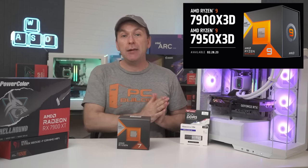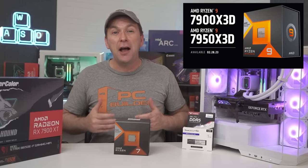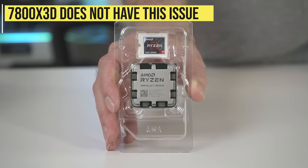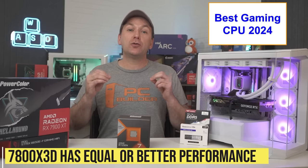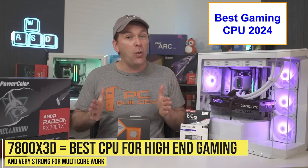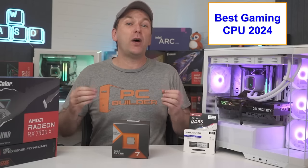When switching between gaming and other applications, the Ryzen 7900X 3D and 7950X 3D are supposed to turn off the CCD that doesn't have the V-cache, but it can still be a little buggy and turn off the wrong one. The Ryzen 7800X 3D does not have this issue with only a single CCD, and has equal or better gaming performance. It still has eight cores, which is very powerful for multi-threaded applications like video editing or graphic design, and it tends to cost quite a bit less.